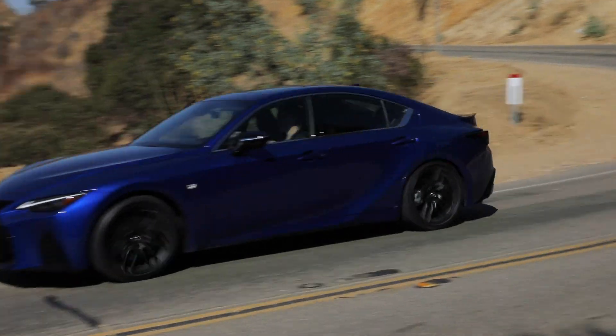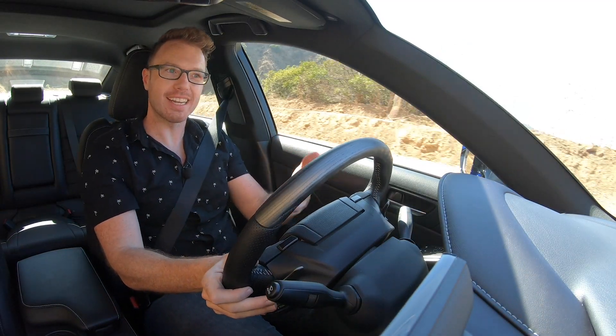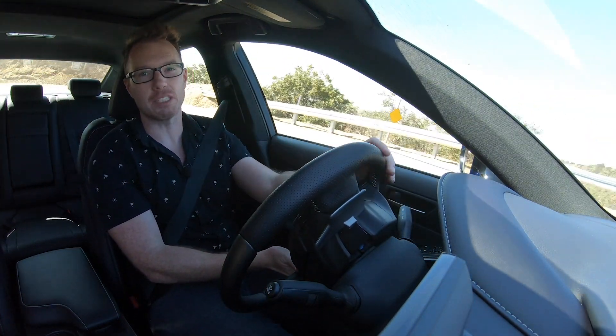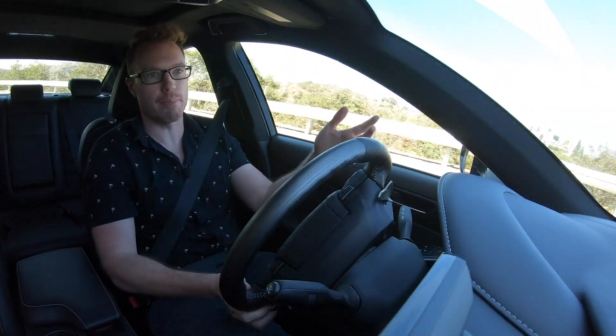What's less subjective is the transmission tuning. The eight-speed automatic transmission in this car is fine, but when you compare it to what the Germans are doing, it does feel a step behind the near-telepathic eight-speed automatic transmission you find in the BMW.